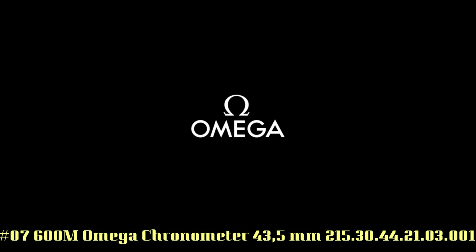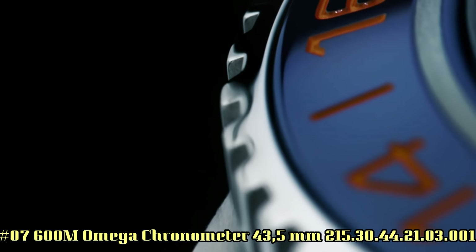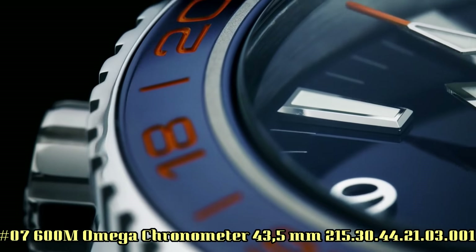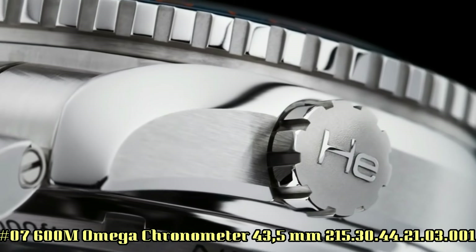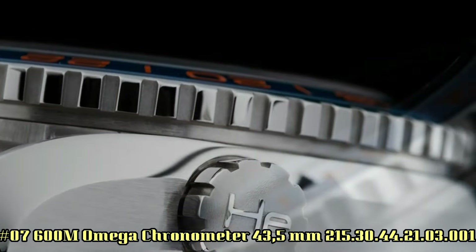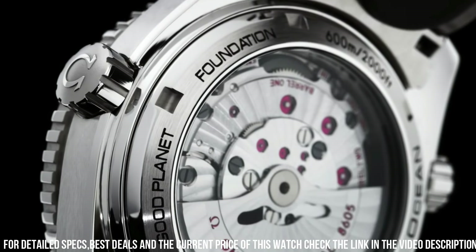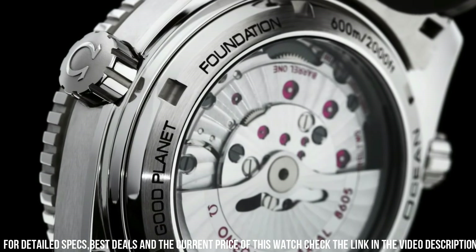Number 7: Omega Seamaster Planet Ocean 600M, Omega coaxial master chronometer, 43.5mm, reference 215-3044-2103001. Excellent timepiece. Glass: sapphire crystal. Analog display. Clasp: hidden clasp.